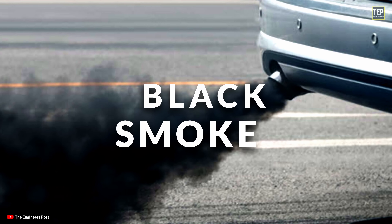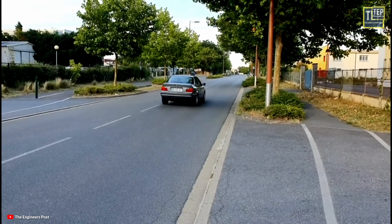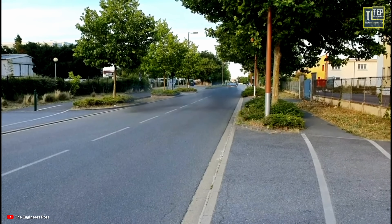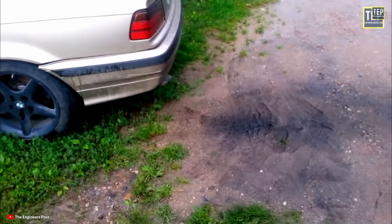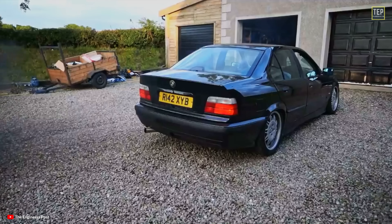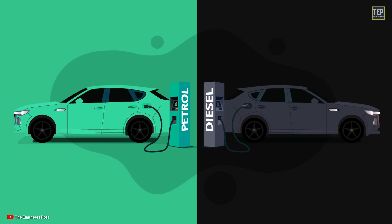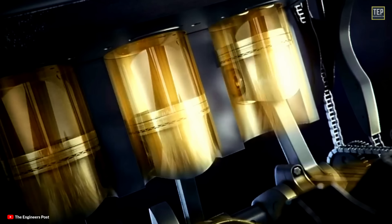Black smoke: we commonly see black smoke coming out from cars on the road — it is usually carbon being emitted. However, like the other types, there are different causes of black smoke, and one of the main factors to consider is whether your car is gasoline or diesel powered. Black smoke in a gasoline car typically indicates that too much fuel is being burned relative to the amount of air available for combustion.